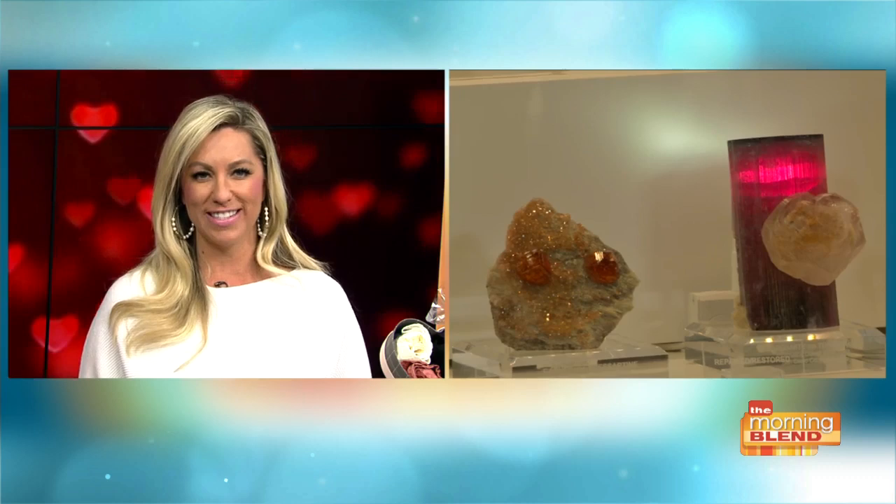Jewelry is also making a pretty fantastic present for your sweetheart this year. There are plenty of beautiful pieces to surprise her at the Tucson Gem Show, and that's where Alex is shopping for us.